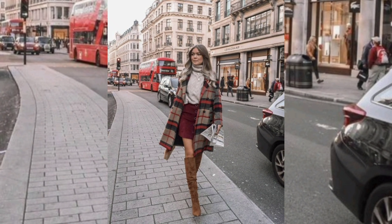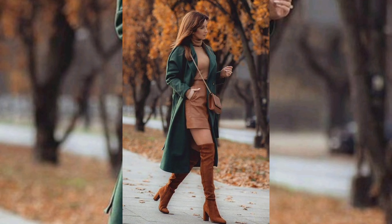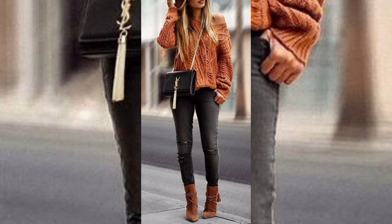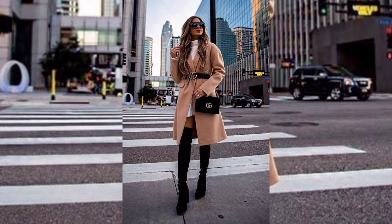Number three: office look. Now let's transition to work-appropriate attire. For the office, opt for tailored trousers paired with a lightweight blouse. Throw on a stylish blazer or long cardigan for those cool mornings. Don't forget ankle boots or classic heels to complete the look — professional and on trend.